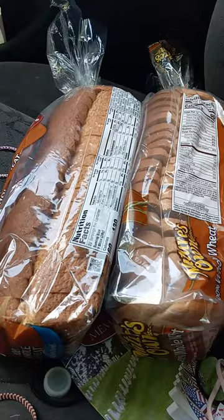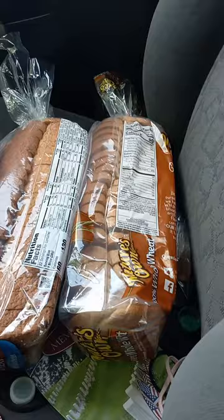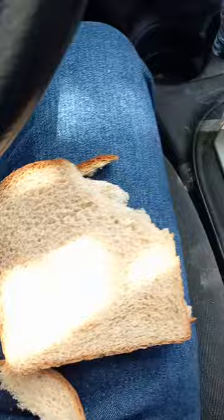First thing I want to talk about is just some of the nutrition facts. Each bag has 22 servings in it, so that's a slice per serving, and 60 calories each, so they're equal on that. The Nature's Own has 2 grams of added sugar per slice, whereas the Sara Lee only has 1.